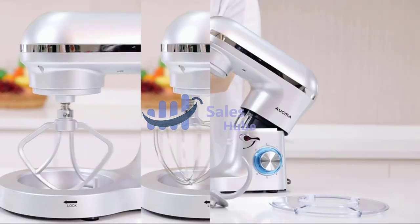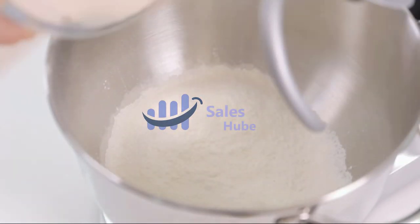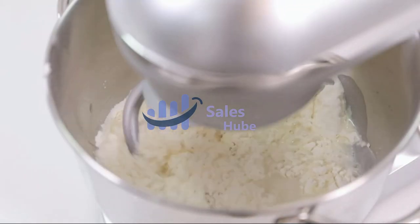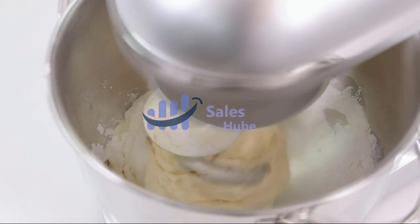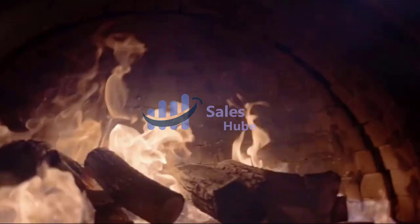The splatter shield guards against messy drips, drops, and spills. Attachments include a whisk, mixing beater, dough hook, and splash guard — the super bowl in your kitchen to meet all your needs. The dual handles are more convenient to hold. The stand mixer housing features a silver painting finish, much more smooth and shining than others.